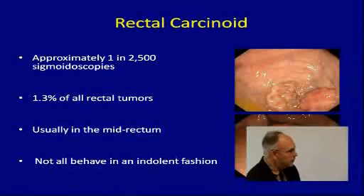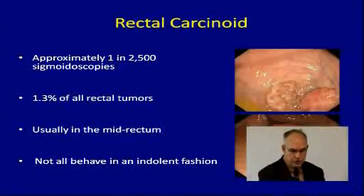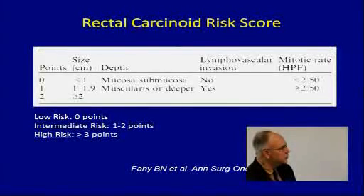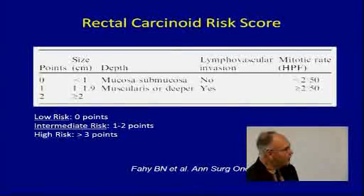Carcinoid tumors can also occur in the rectum, and they're usually found on proctoscopy or colonoscopy. You can see a small carcinoid tumor in 1 in every 2,500 proctoscopies, usually in the mid-rectum. They don't all behave in an indolent fashion, but most actually do. We use different things to determine whether they're malignant — probably the most important is the mitotic rate, which you can assess with KI-67 or by plain histology. A high mitotic rate is more concerning, as is lymphovascular invasion.